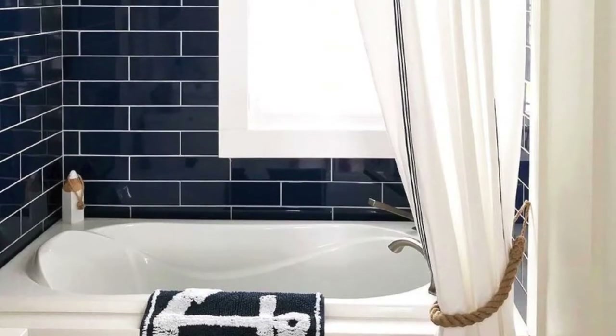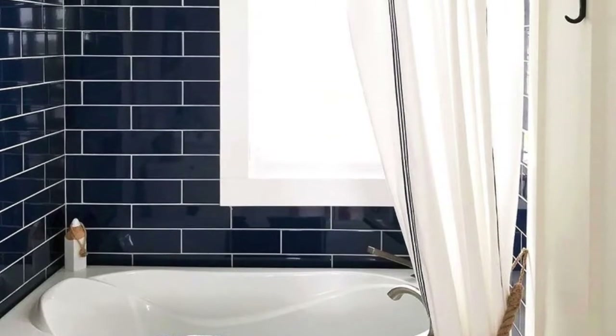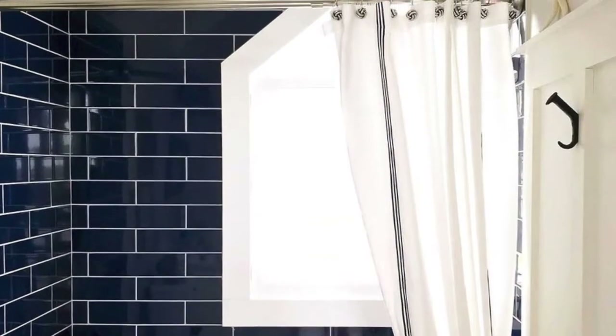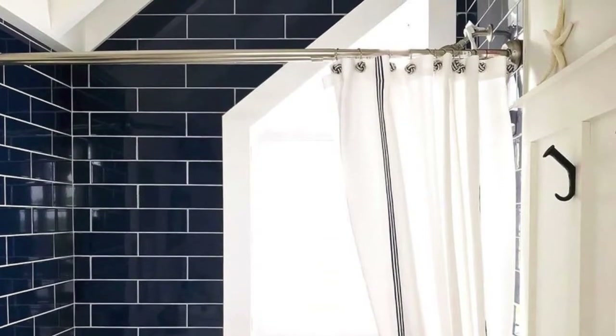Let's take this room for example — with the blue tile, the white grout, the white curtains, all the bright white trim, and even that rope shower curtain tie-back. There is no confusion that this is a nautical room, and it's gorgeous.